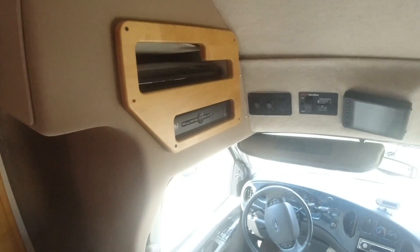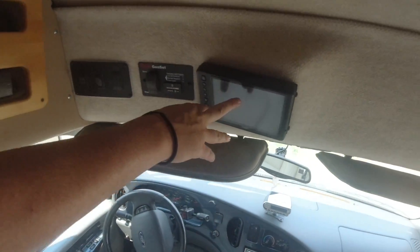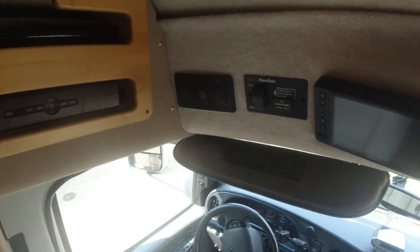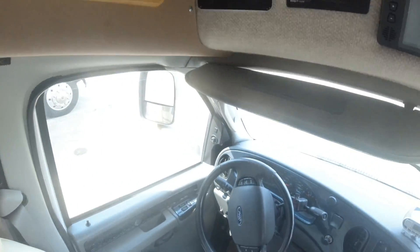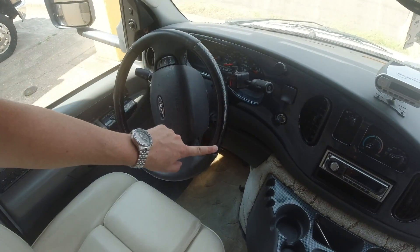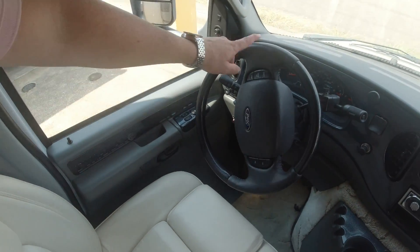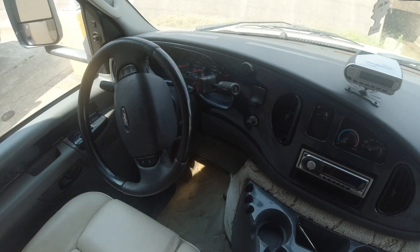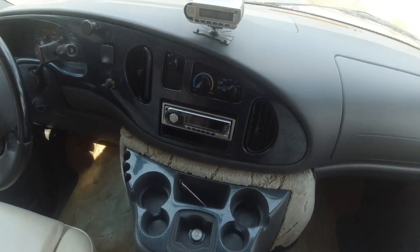Moving past that, we get into our cab. We have our controls for our generator and our backup camera. Over here, we have our DVD and radio. As we move into the cab, we have our Ford emblem and carbon fiber everywhere — carbon fiber on the left, and our dash made of carbon fiber for protection. Carbon fiber everywhere — very nice and very sweet.